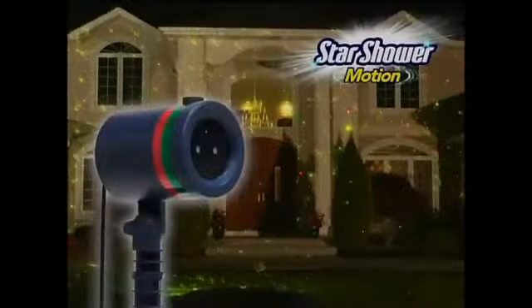Shining lights is a time-consuming chore, and landscape lighting can be such a bore. Not anymore! Now America's best-selling home laser lights have all-new shooting star action. Introducing Star Shower Motion.